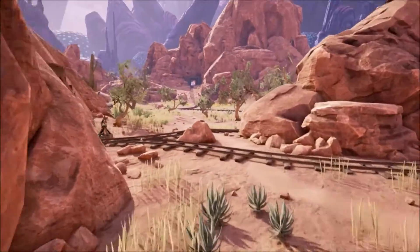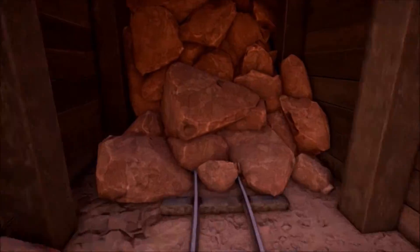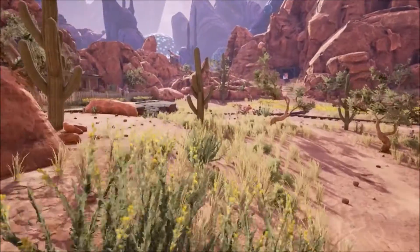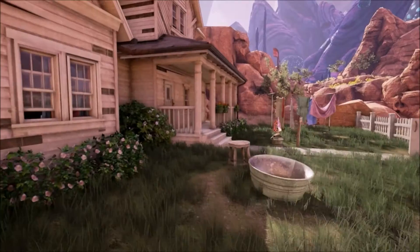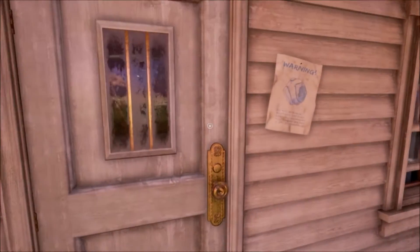I wonder if there's those red rocks we have to break out someplace. Those are normal rocks. We still haven't been able to get in the house, which I don't get.